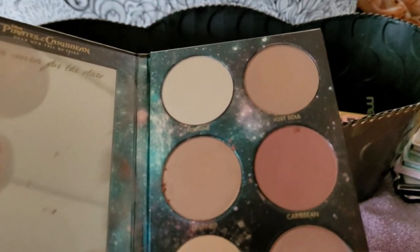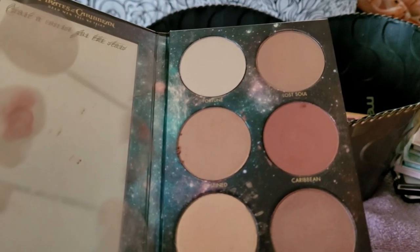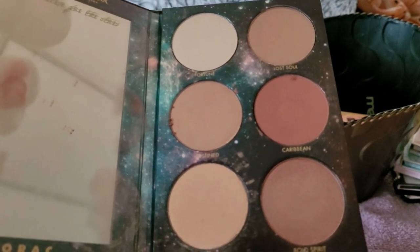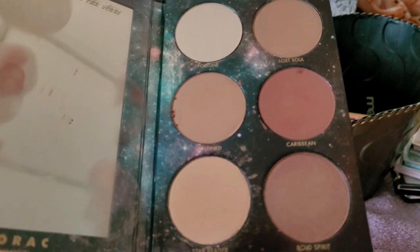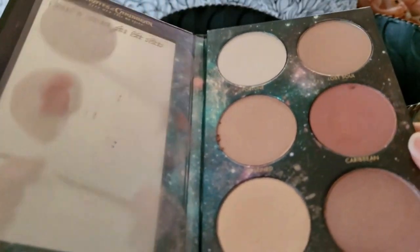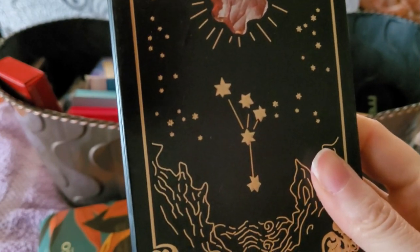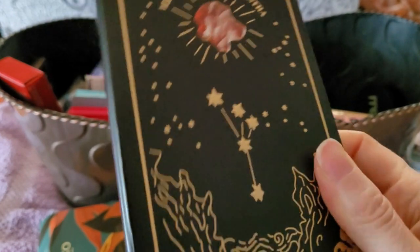This is gorgeous and it's old. I use powder products until the end unless they change color or crumble. This is a face palette that was for Pirates of the Caribbean when Lorac was actually still the it brand — now it's kind of died and I don't get it because the products are great. It broke a little but no problem. I'm going to try this, though I'm kind of eh about it.